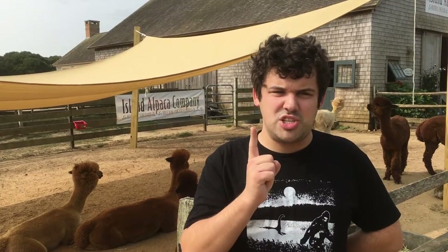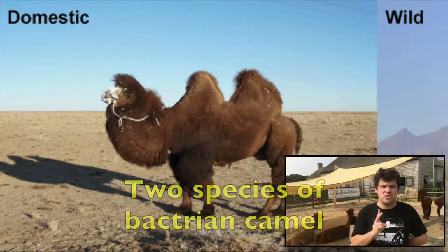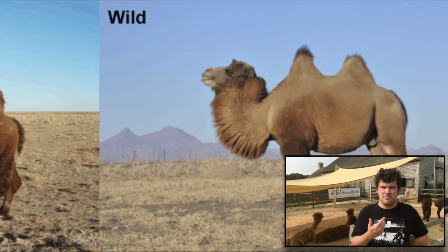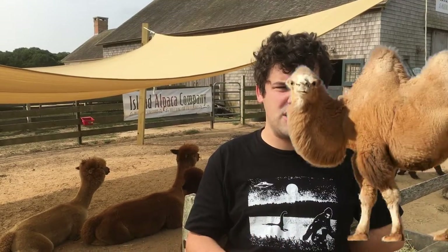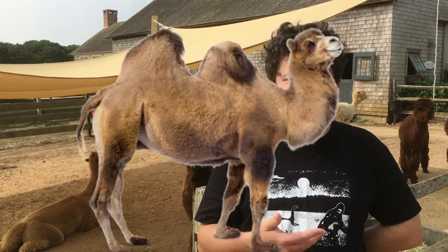There's only one species of one-humped dromedary camel, but there are actually two different species of two-humped bactrian camels: domestic and wild. The domestic ones are larger and heavier with longer, shaggier fur. The wild ones are smaller and lighter with shorter fur, and look more similar to the one-humped dromedaries.